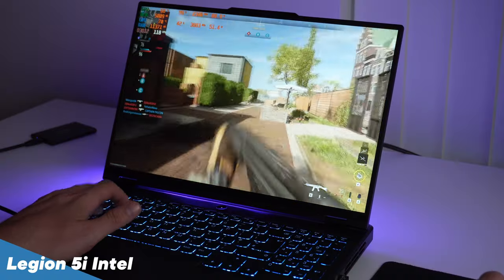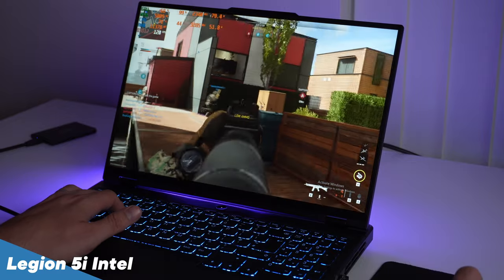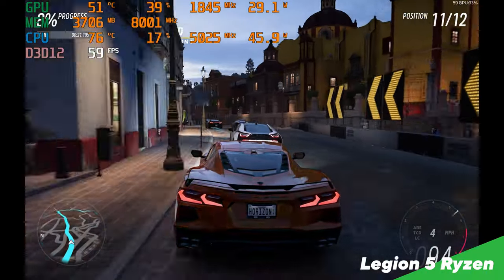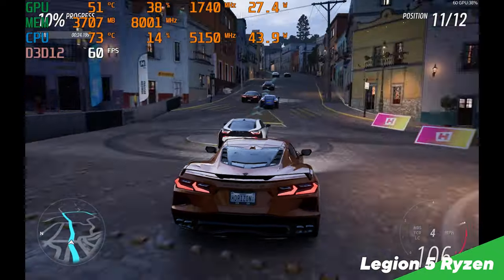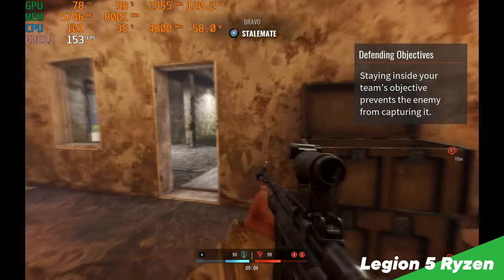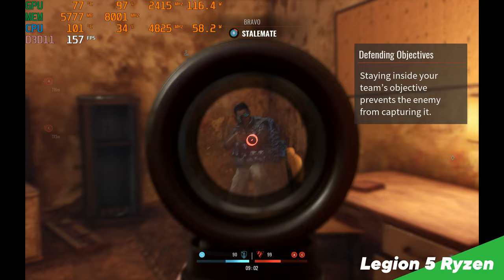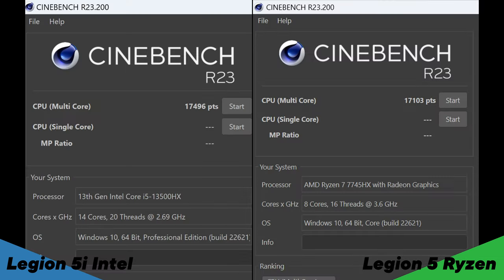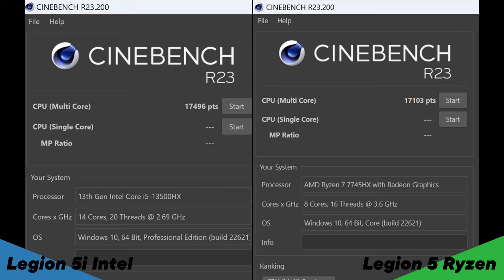I want to preface the performance section by saying that this year you can't really go wrong buying either the AMD or the Intel version. Both these models gave insane gaming performance at the laptop's native 1600p panel, and both manufacturers have made big improvements to their CPUs. In Geekbench 5, the Ryzen pulls ahead in single-core scores, but the Intel i5 pulled ahead in Geekbench 5 and Cinebench R23 multi-core scores, due to its 14 cores and 20 threads.